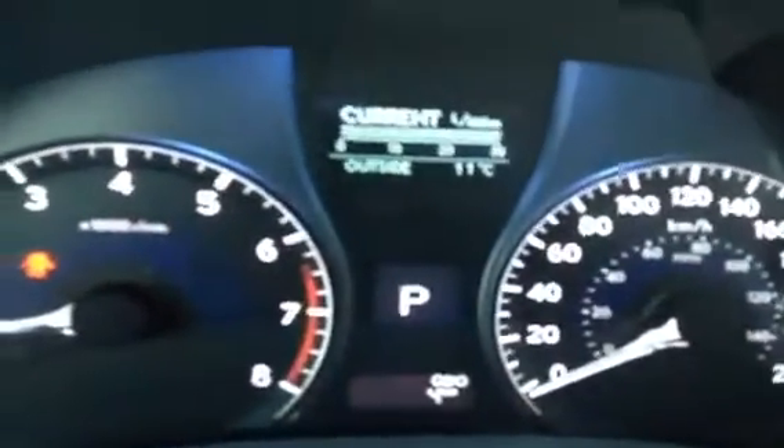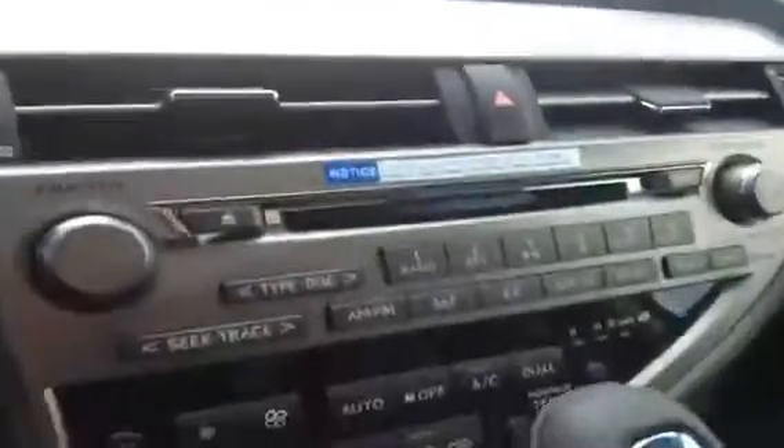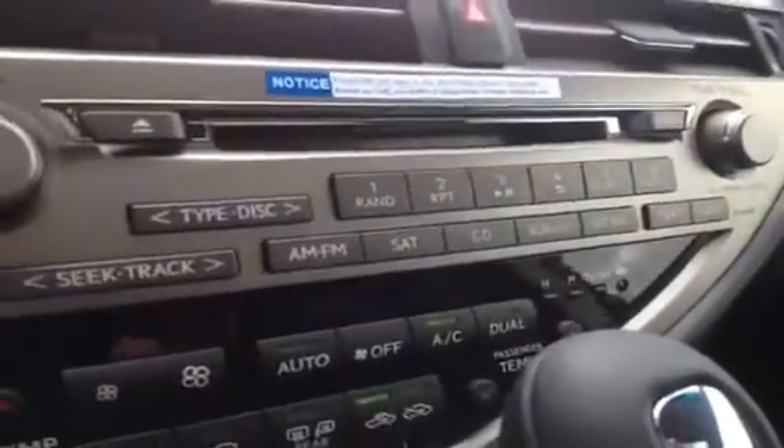This is for your display screen, giving you some options. Over here you have your other screen — it's going to give you the temperature outside, your temperature that you want inside, the time, fan speed, fan direction, as well as for your audio. It's going to tell you the volume, what station, CD, satellite. So you do have AM, FM, satellite, and a 6-disc CD changer.